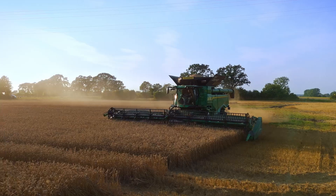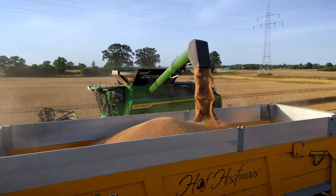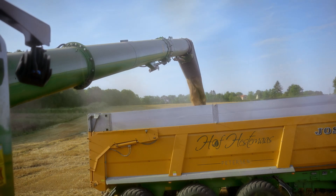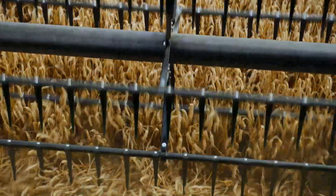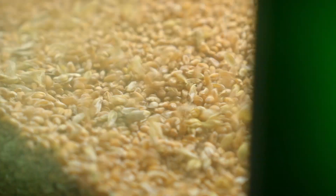We do most of the preparation for sowing grain ourselves, which means that it is also very important for us to have excellent grain quality. Cracked grain in particular is a huge issue. The machine offers us the quality that we also need in order to process the seed ourselves.